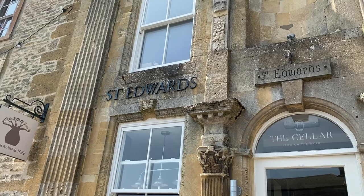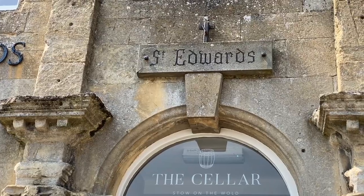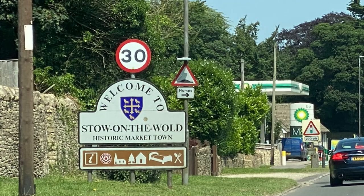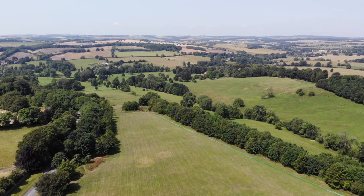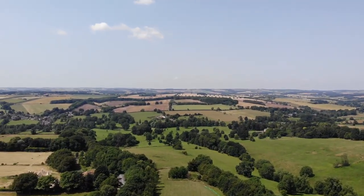You probably won't be here to verify that. The name of the town comes from when a missionary called Edward lived here as a hermit, and the place was known as St. Edward's Stow. Wold means rolling hill, so it's rather a holy place in the hills.